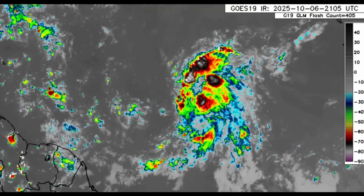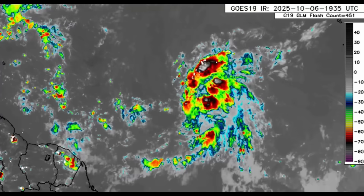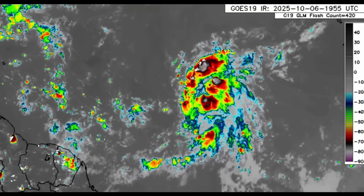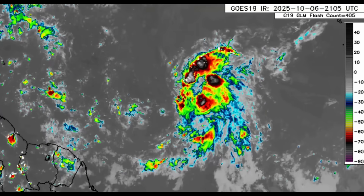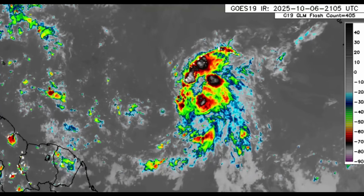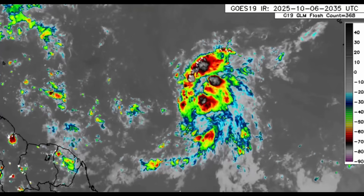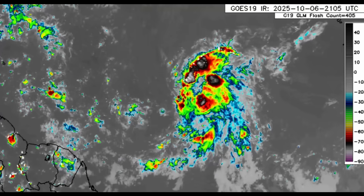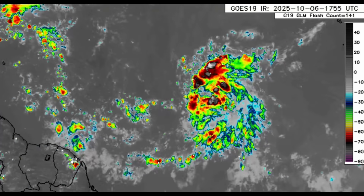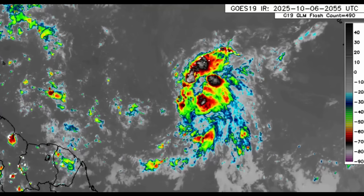We are looking at the disturbance here in 95L at a closer view on satellite. It is not the most organized system right now, but it is certainly producing some rainfall and thunderstorms. As time goes by, it is expected to develop and it has a high chance of doing so. Likely by the middle of the week, it may become a depression and subsequently a named storm.